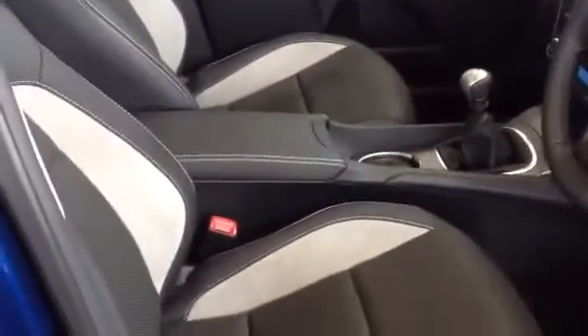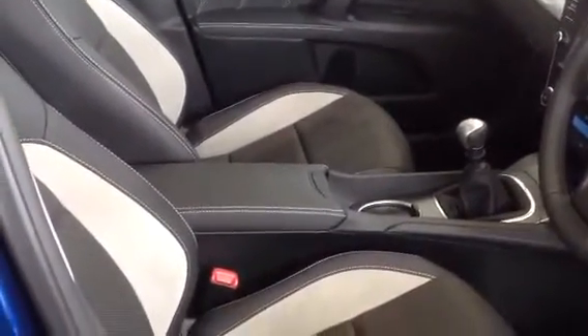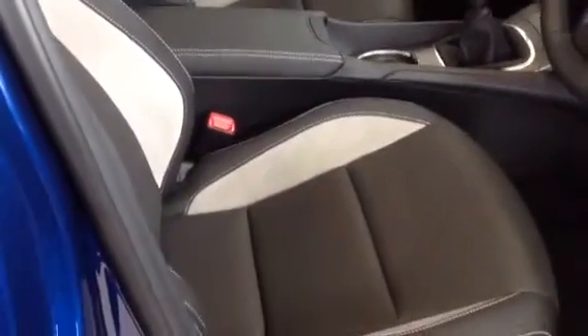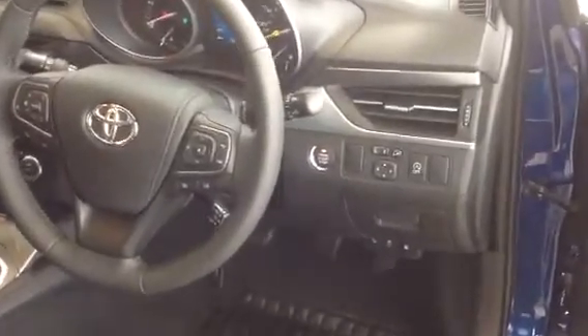The new finish to the car in the interior features a completely new design of seats, which are whiplash injury lessening seats with lumbar support. It also has push button start, cruise control, and folding wing mirrors.